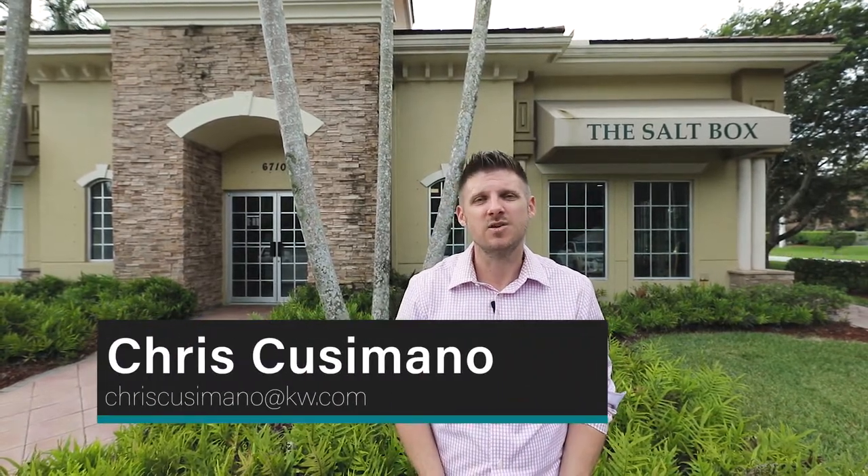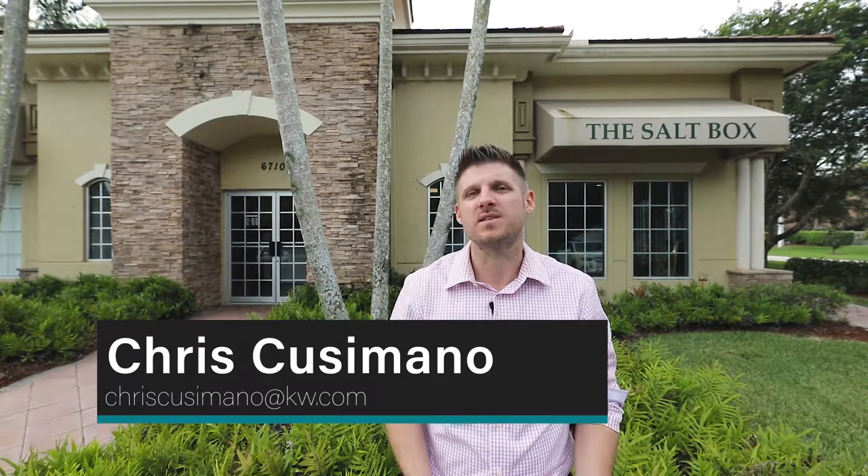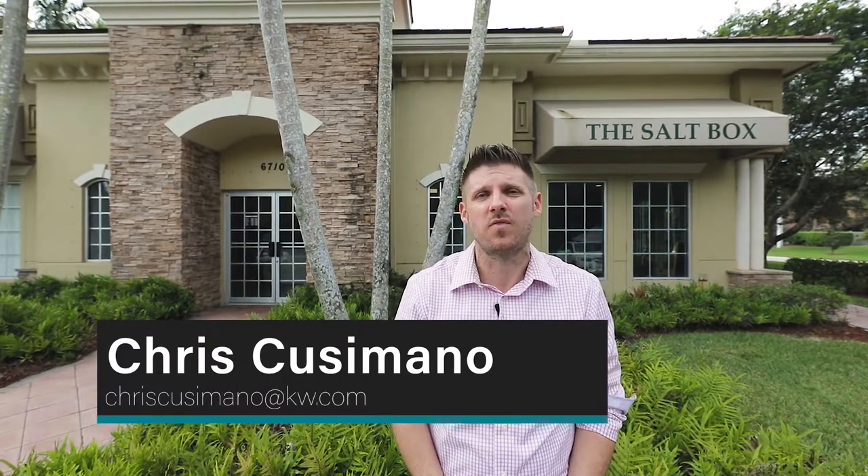Hey guys, Chris Cusumano here, your local real estate professional, and today we're gonna talk about salt — not the salt you eat, but salt therapy. Here at the Salt Box in Parkland, Florida, that's exactly what they do. But what is salt therapy? Well, let's go inside and check it out.